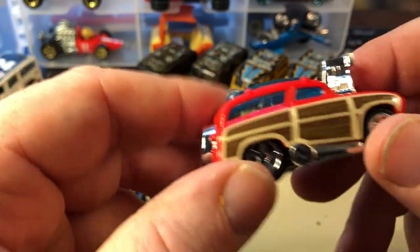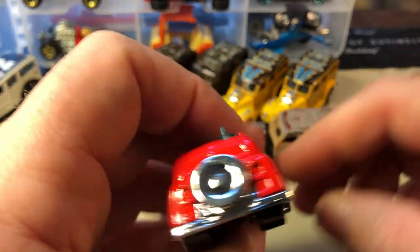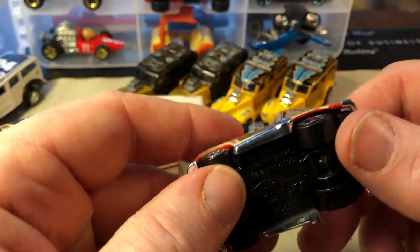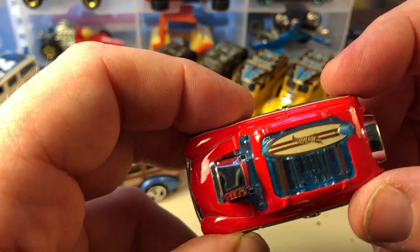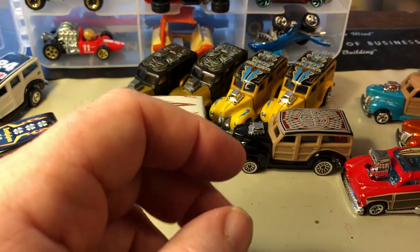This one right here is a tuned version, which I thought was neat because I just got this one last year. It does have a surfboard, but it's not removable — it's molded in there.